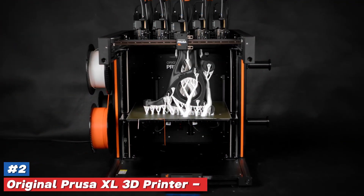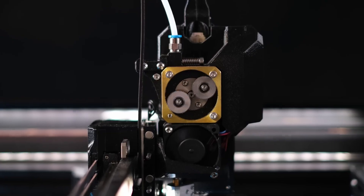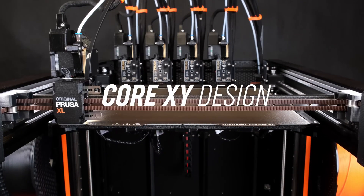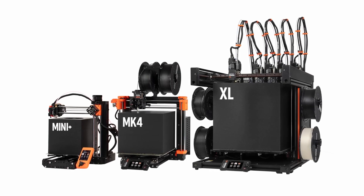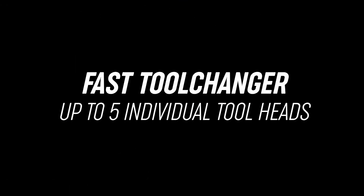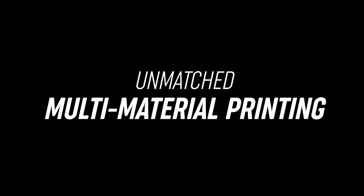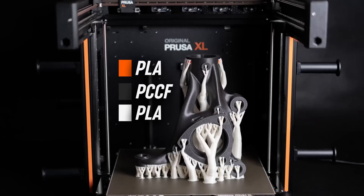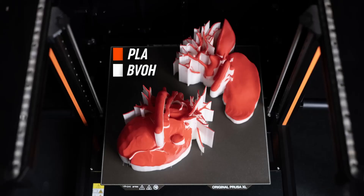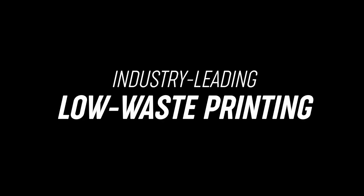Number 2. Original Prusa XL 3D Printer — a game-changer in the world of 3D printing that's poised to redefine your creative possibilities. Imagine a machine that brings your wildest designs to life with precision and ease that makes you feel like a master craftsman. This remarkable printer boasts an impressive build volume, allowing you to print larger models or multiple smaller creations in one go. It's equipped with state-of-the-art technology, including a high-resolution color touchscreen, automatic bed leveling, and filament sensor alerts, ensuring a hassle-free printing experience.